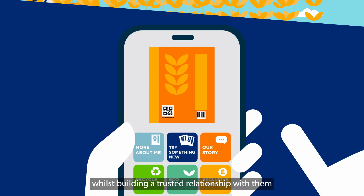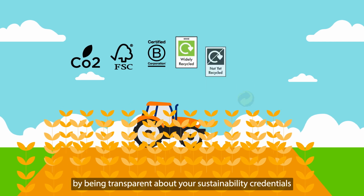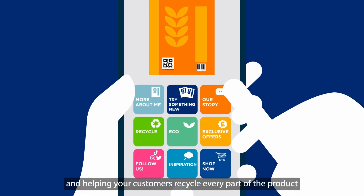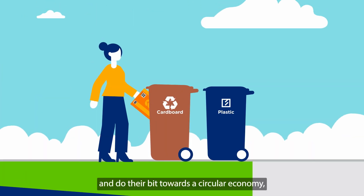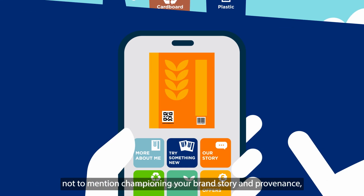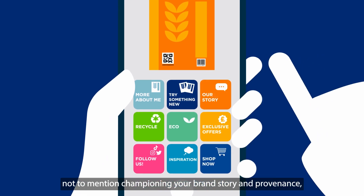Whilst building a trusted relationship with them by being transparent about your sustainability credentials and helping your customers recycle every part of the product and do their bit towards a circular economy. Not to mention championing your brand story and provenance.